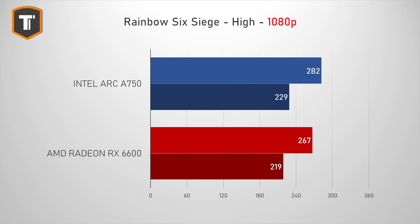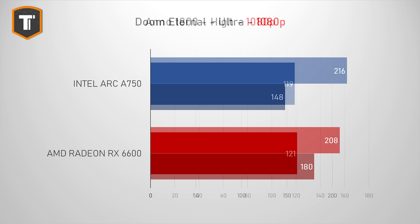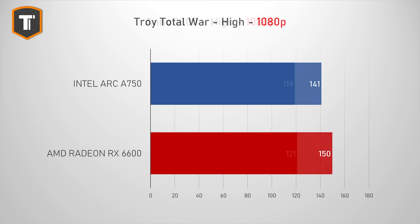In Rainbow Six Siege, the Arc is also looking strong, but it is a lot closer to the AMD card, and I would say both cards are perfectly capable of playing this game at high frame rates. In Doom Eternal, Intel was showing better average FPS but worse 1% lows, though both cards managed to play the game smoothly. In Anno 1800, Intel and AMD are pretty much tied. In Troy Total War, the RX 6600 is ahead by a few frames, which calculates to about 6%.